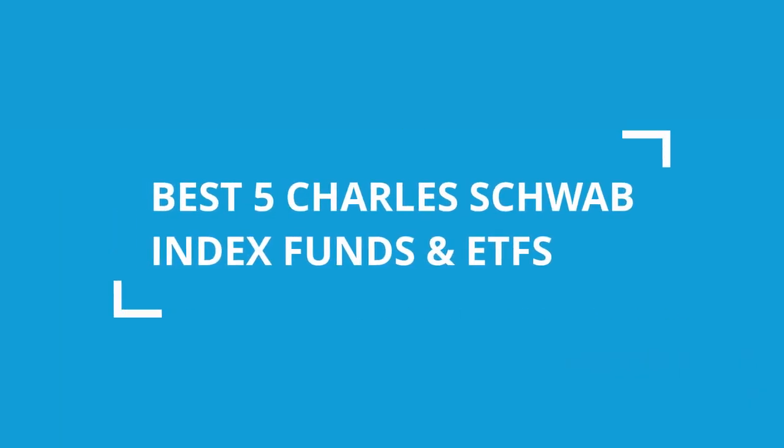Hey guys, it's Steven here. This video is about the best 5 Charles Schwab Index Funds and ETFs.